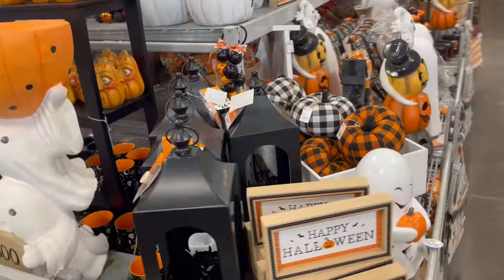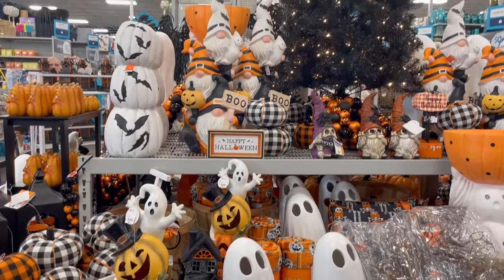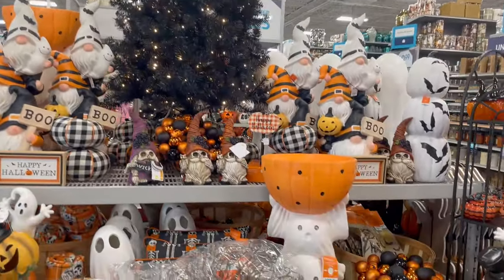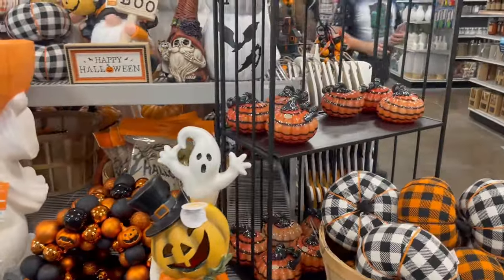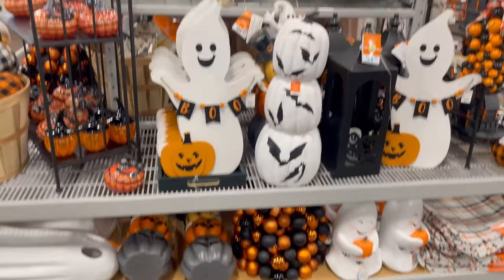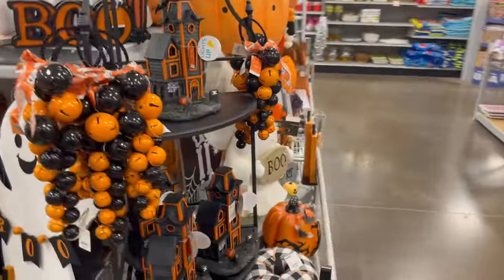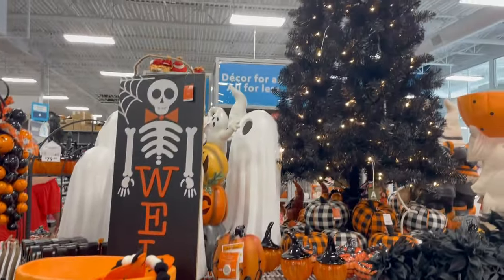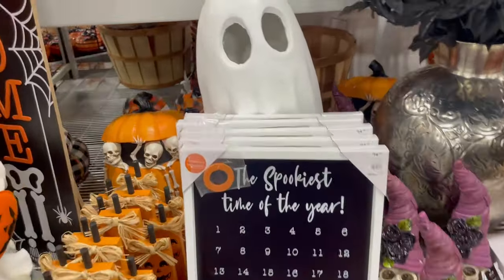The classic orange and black line. Spooky trees. I'm not really into the plaid look. Lots and lots of ghosts. The spookiest time of the year. That's a really cool countdown.